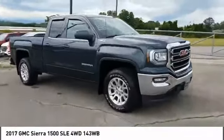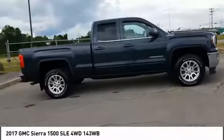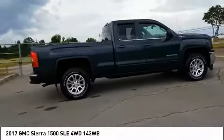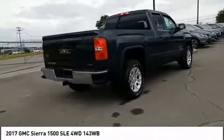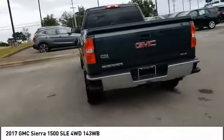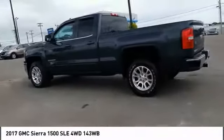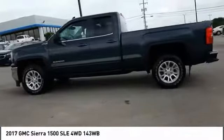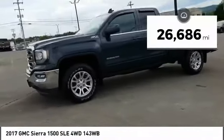Stop by and take a look at the 2017 Sierra 1500. The GMC Sierra is a full-size pickup with all the functionality you could expect. With multiple trim levels, the GMC Sierra provides a wide range of features for you to enjoy. Power and advanced technology can both be found in this fantastic truck. This vehicle has less than 30,000 miles.